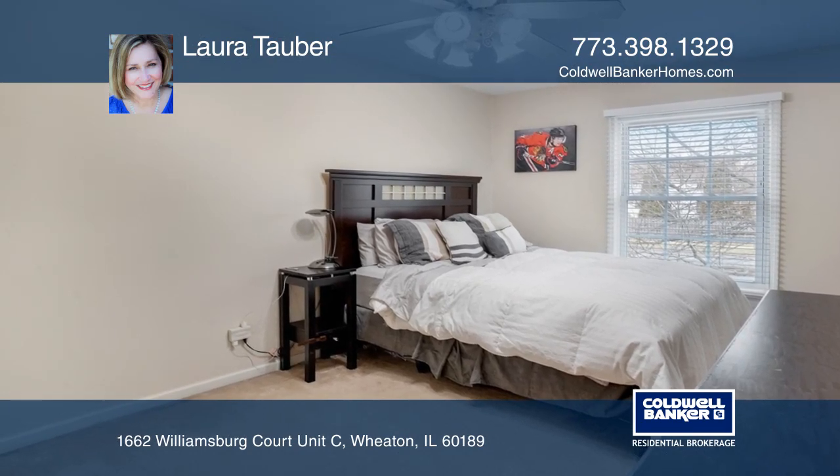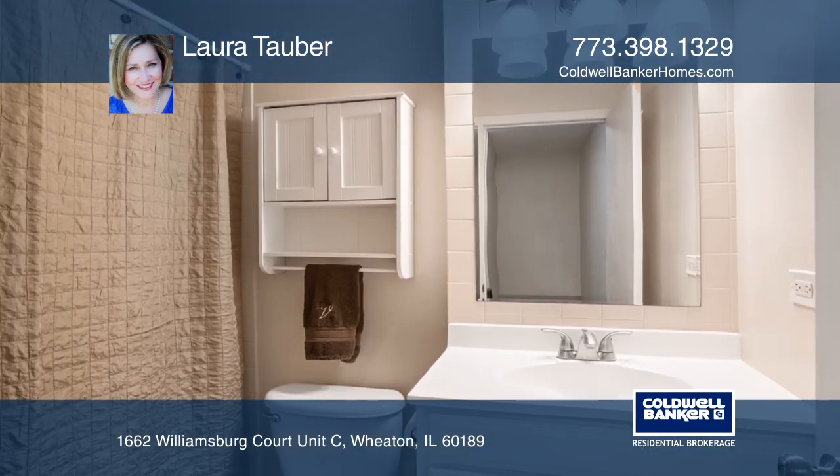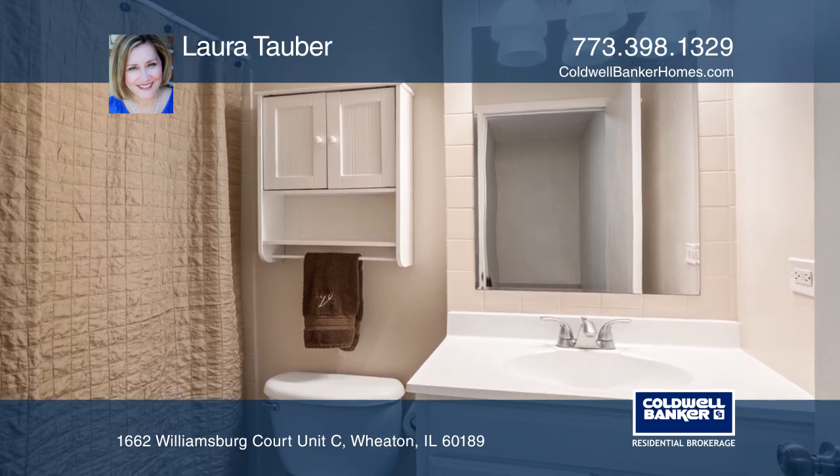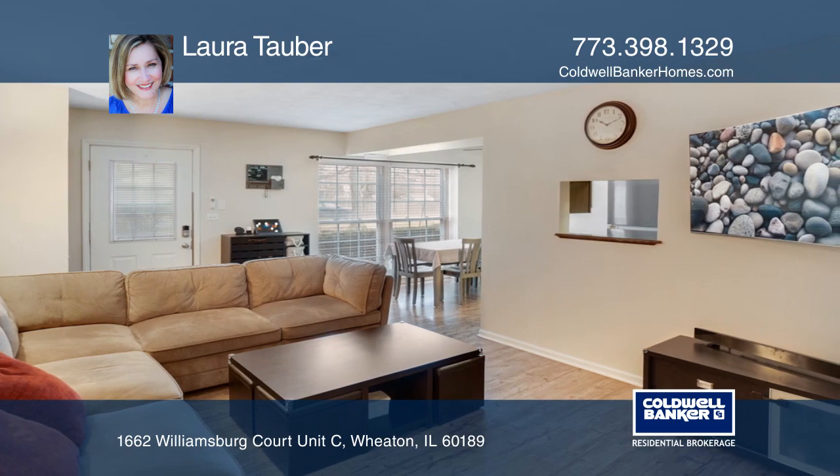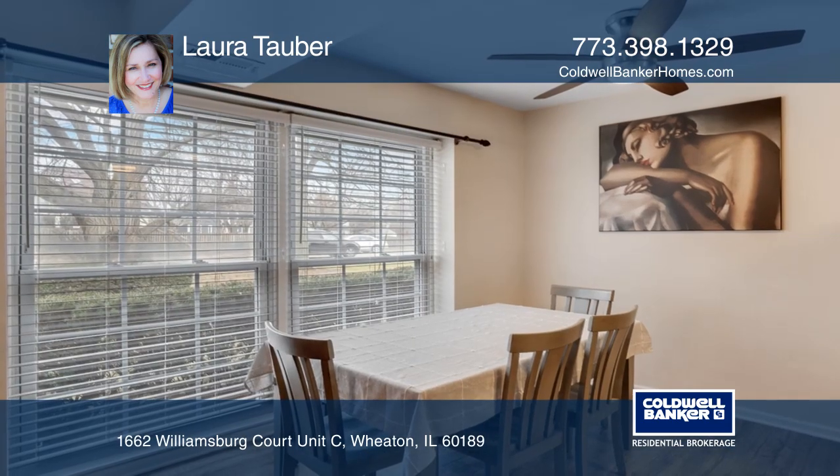Upon arrival, see beautiful vinyl flooring in the entry area and in the spacious living and dining room. The updated galley kitchen is complete with espresso cabinetry and stainless steel appliances.